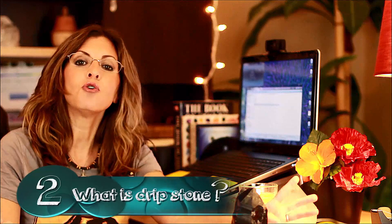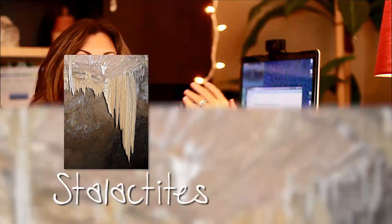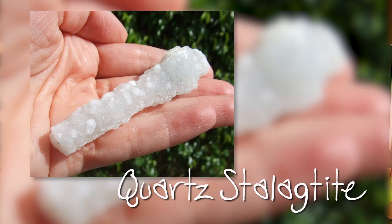Dripstone is another name for stalactites, which come down from a cave ceiling, or stalagmites, which grow up from the bottom of a cave. Usually they're calcium carbonate, so limestone based. I have seen them as quartz — really cool quartz stalactites and stalagmites — and amethyst, but those are rare and harder to find.